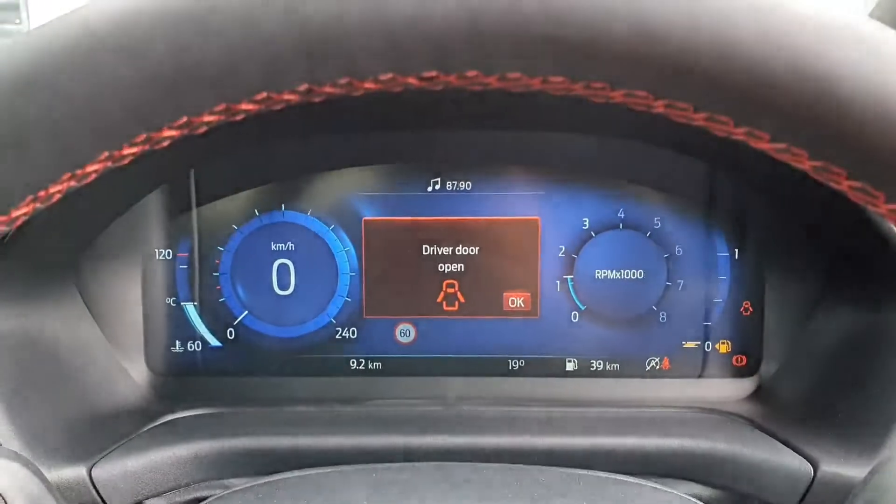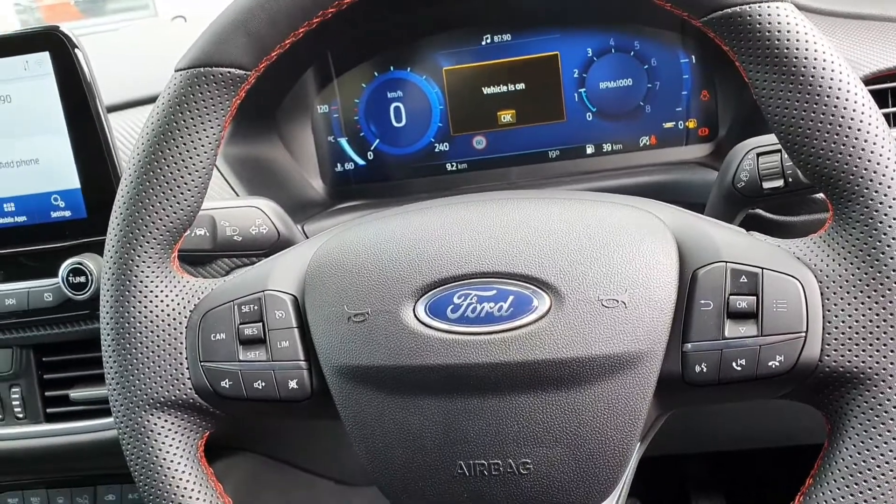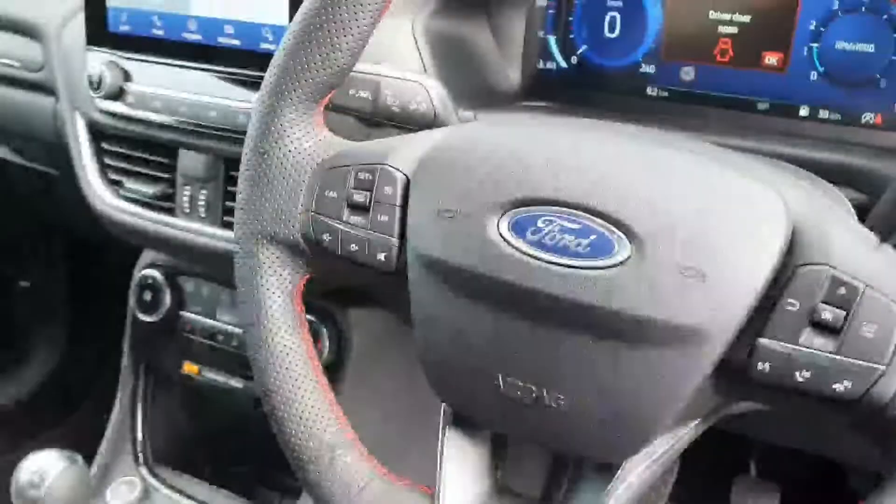You also have your full digital display on the dashboard and on your driving steering wheel, with leather and red stitching. You also have your cruise control with your speed limits there and all of your volume controls.